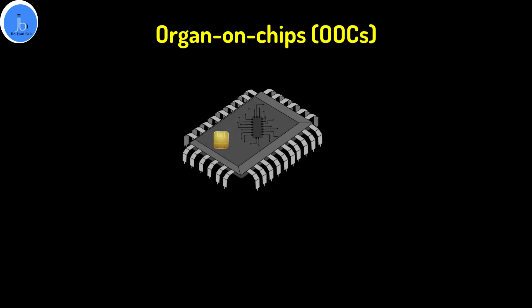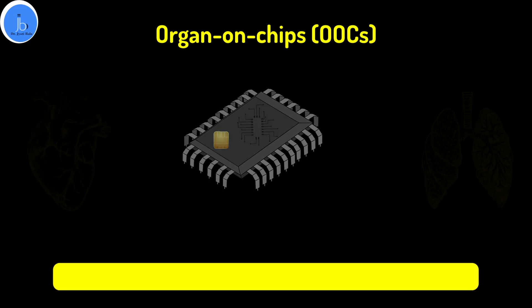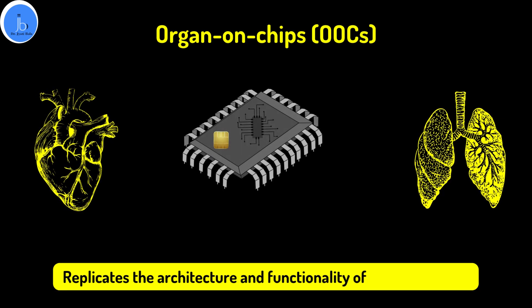These chips are typically made from transparent materials like silicon and polymers, and contain living human cells arranged in a manner that replicates the architecture and functionality of a specific organ.